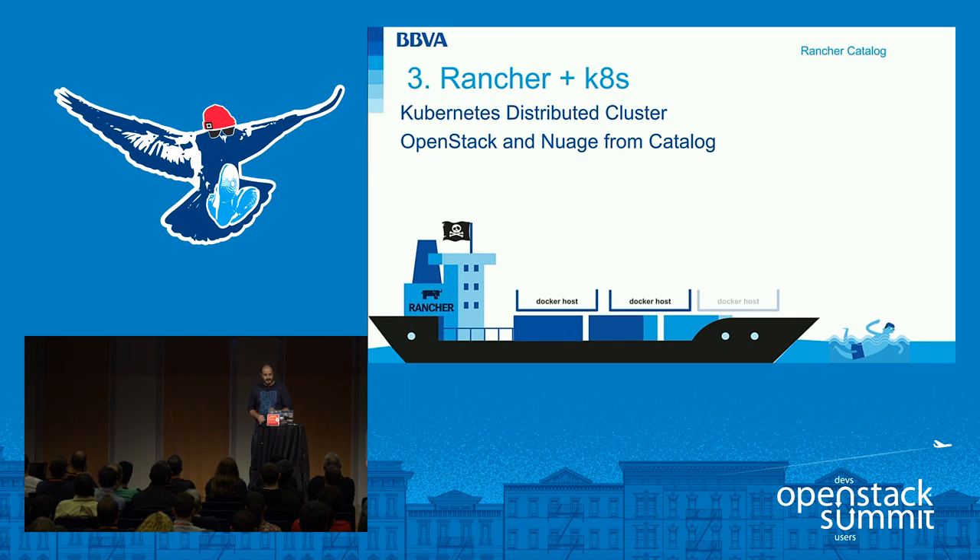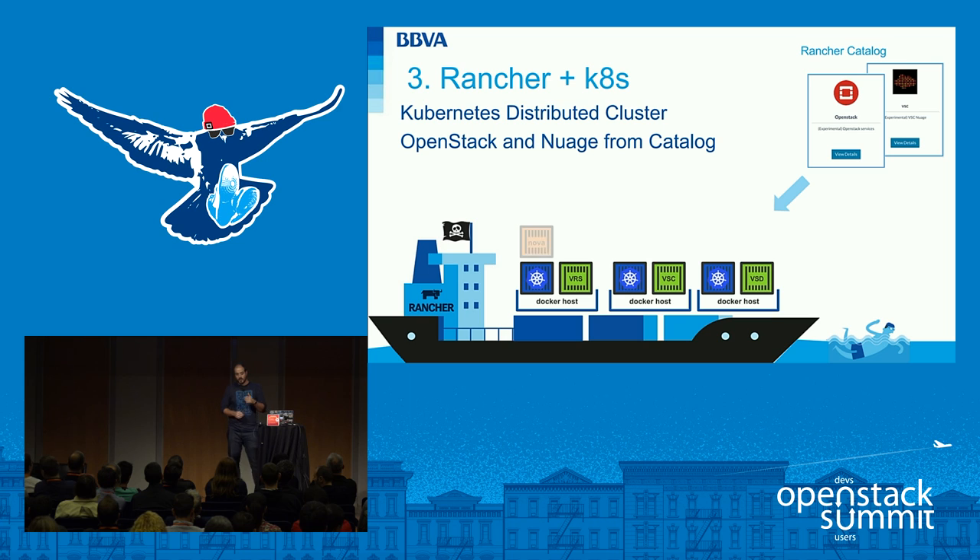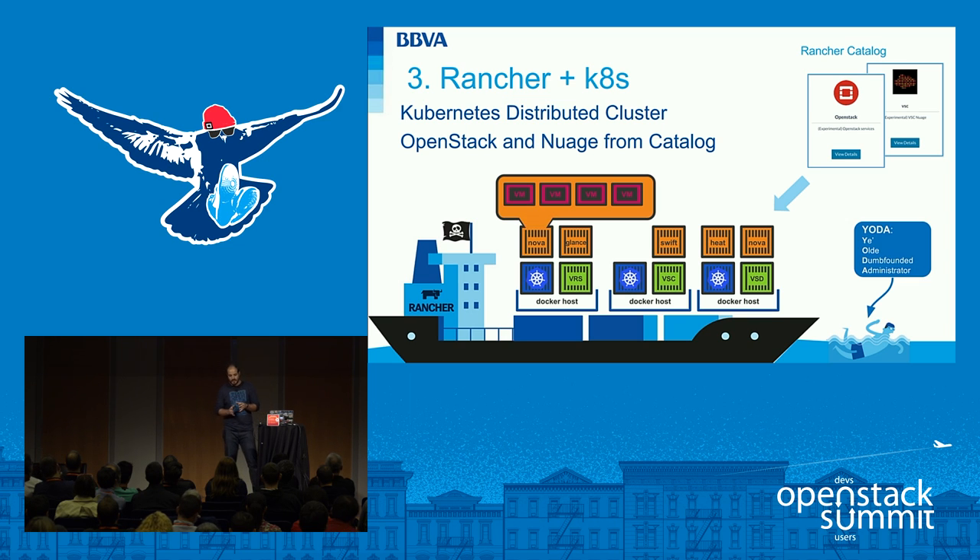Let's look at the deployment process. First, we start with basic hardware deployment to get a Rancher platform where we run our deployment. Once we have all Docker hosts available in Rancher, Kubernetes is deployed distributed across all hosts. After that, using our Rancher catalog we deploy the SDN components from Nuage and then all OpenStack services on top. To clarify — we don't use specific hosts dedicated to compute services. End-user instances running in KVM can run on the same Docker host as control plane services, though you can deploy differently depending on your application.